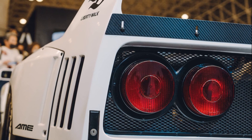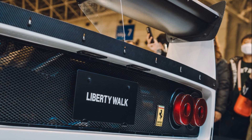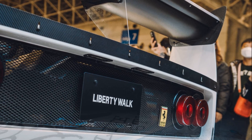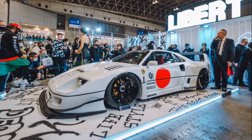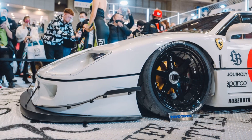The Liberty Walk Ferrari F40 modification includes a complete body kit, abandoning the original pop-up lights in favor of a new arrangement. The modifications feature a new hood with additional vents and ducts, and the traditional F40 lines are complemented by new diffusers, wide-bolted arches, and a lowered suspension.